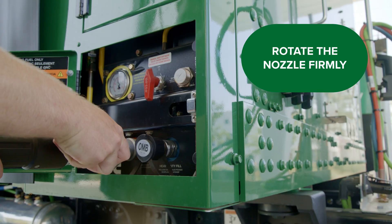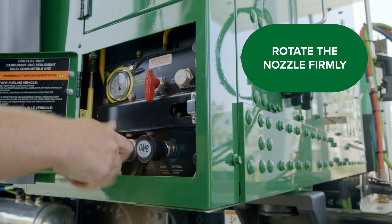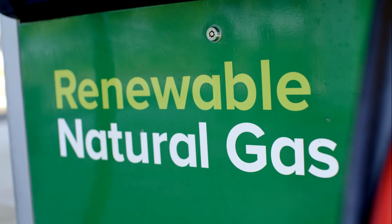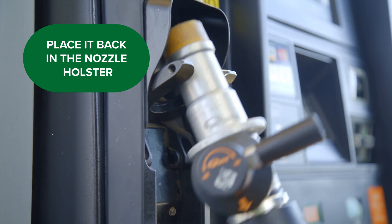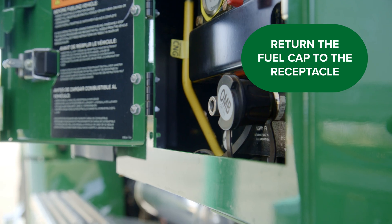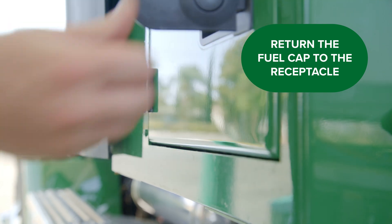Then, slowly rotate the nozzle, pausing halfway to allow the gas to vent. You may feel a little kickback and hear a popping noise as the pressure releases. Remove the fuel dispensing hose and place it back in the nozzle holster. Return the fuel cap to the receptacle and close the fuel door.